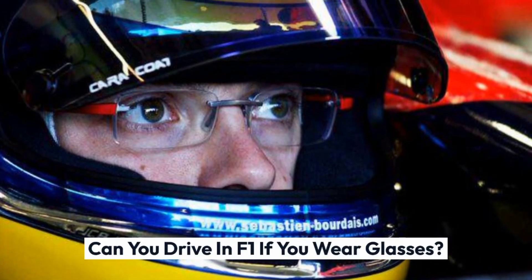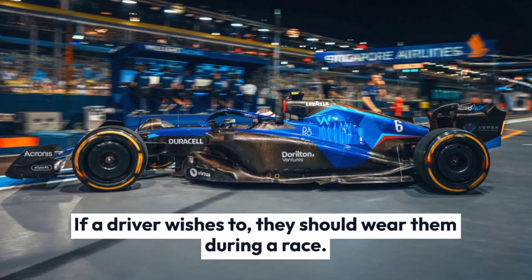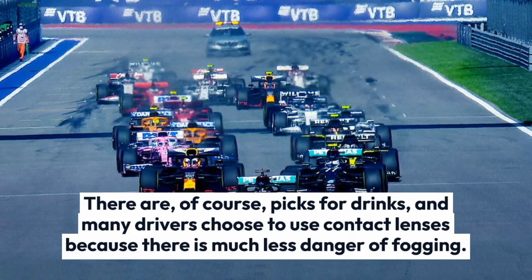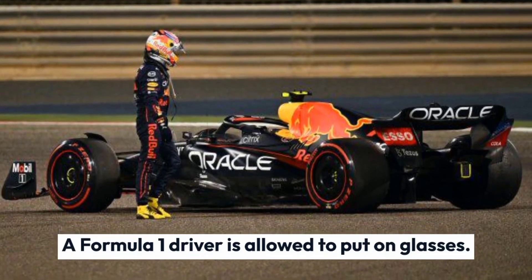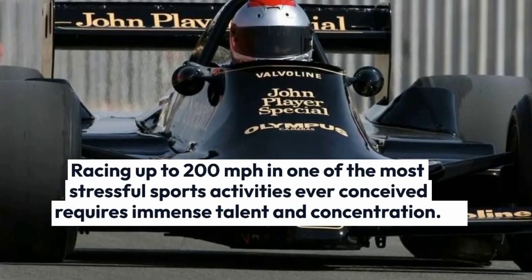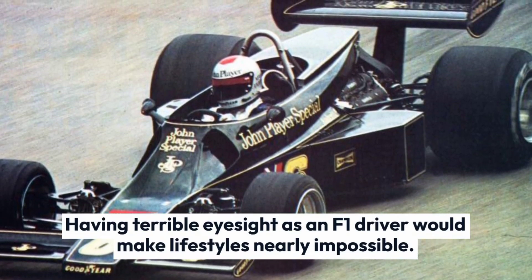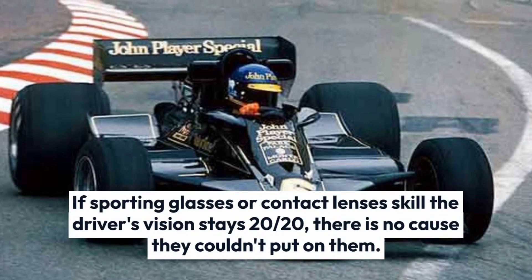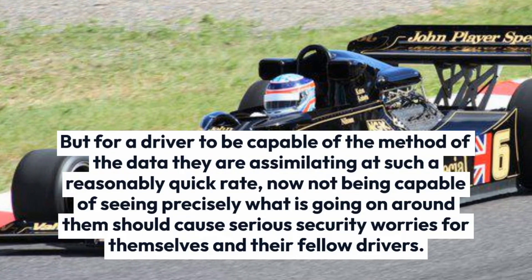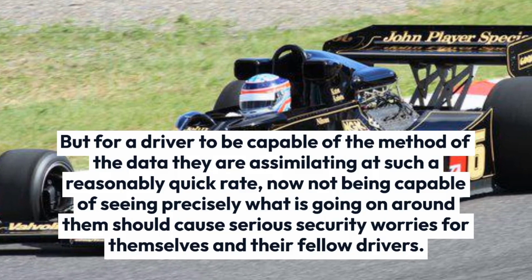There are no restrictions in FIA regulations stating that an F1 driver can't wear glasses. If a driver wishes to, they can wear them during a race. Many drivers choose to use contact lenses because there is less danger of fogging. A Formula 1 driver is allowed to wear glasses; however, the driver's capability to function safely at high speeds will inevitably be questioned. Racing at up to 200 miles per hour in one of the most stressful sports ever conceived requires immense talent and concentration. If wearing glasses or contact lenses means the driver's vision stays 20-20, there is no reason they couldn't wear them. But not being able to see precisely what is going on around them could cause serious safety concerns for themselves and their fellow drivers.